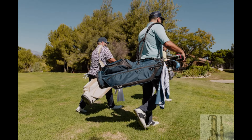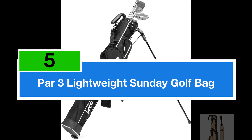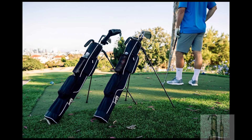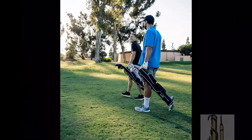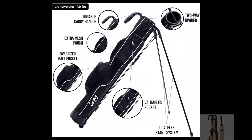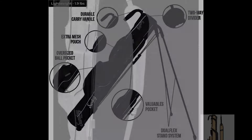Let's tee up and explore the best Sunday golf bags together. Securing the fifth spot is the Sunday Golf Lightweight Golf Bag with Strap and Stand, a perfect companion for quick rounds on the course. This bag is designed to be easy to carry and durable, making it ideal for the driving range, par 3 courses, and executive courses. Crafted with lightweight materials and featuring a convenient stand, this golf bag provides stability when you need to set it down.